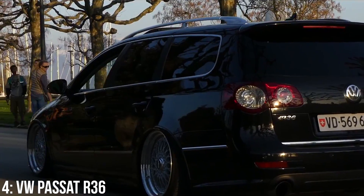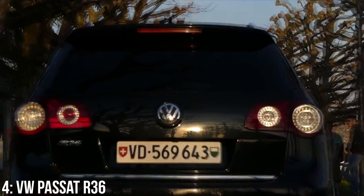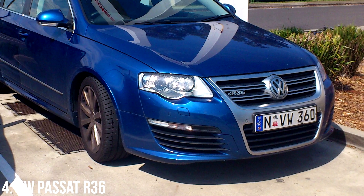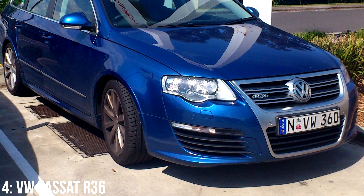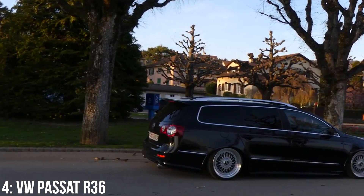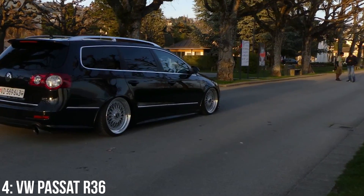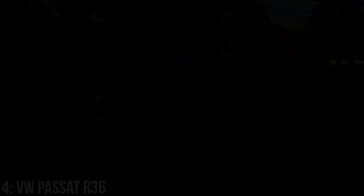Is the R36 a car I'd buy? Probably not — mainly because I like manuals and wouldn't want to buy an auto with a known transmission issue, but also I really don't like that chrome front end; it would have to be painted or wrapped very quickly after purchase. That said, I really do respect the car for what it is and I can certainly see it being a classic in its own right in the future, hence it well deserves its place in this list.